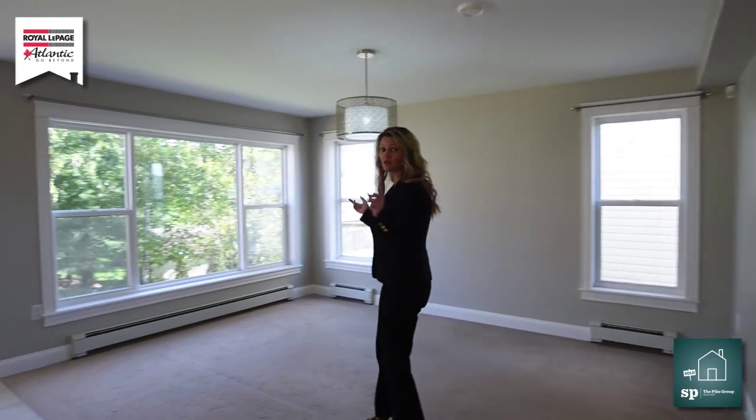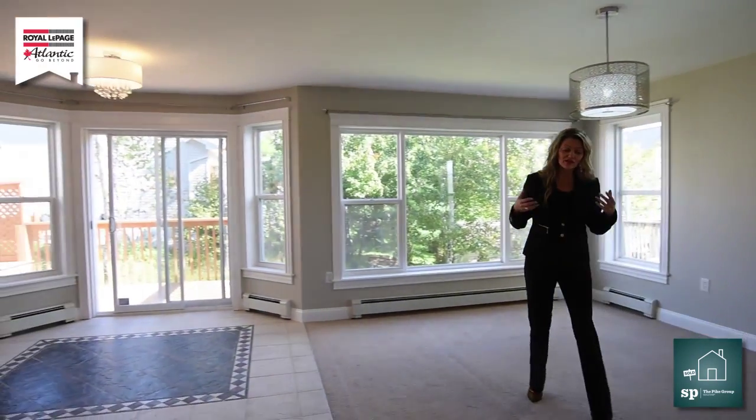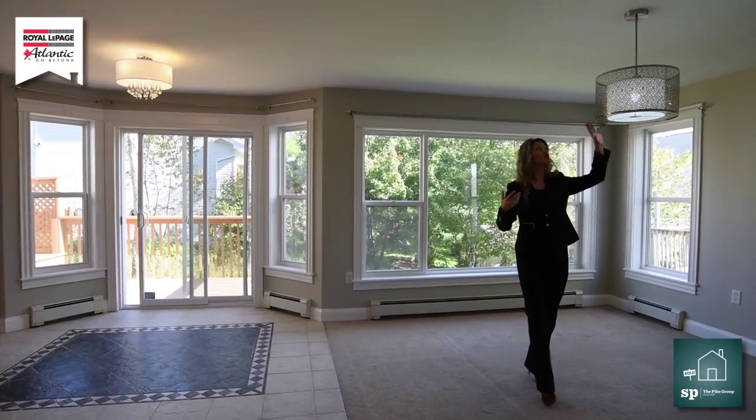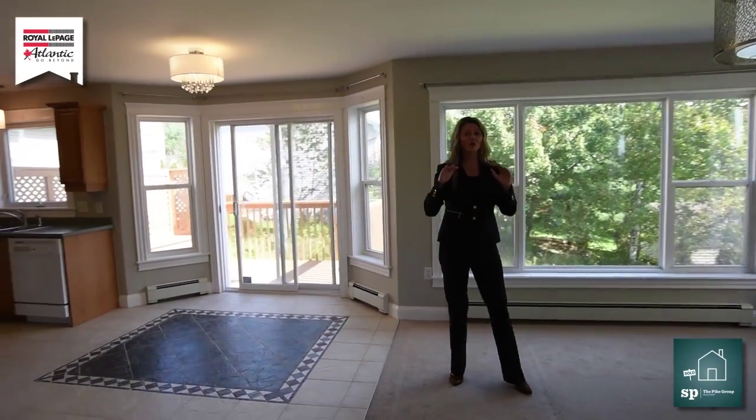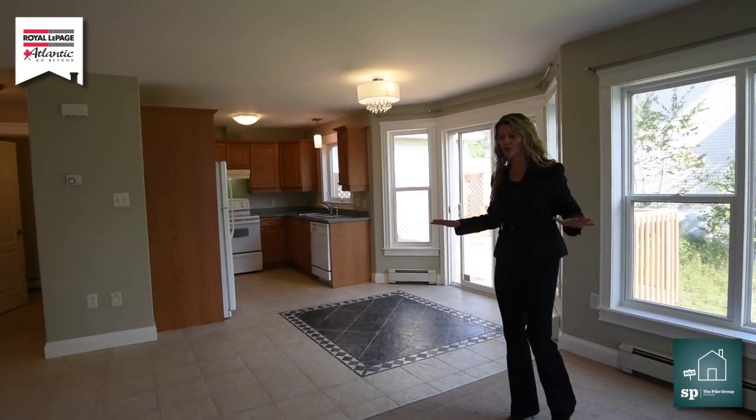This is our living room. It's one o'clock in the day and we still have lots of natural light coming in here. We just put some new lighting in just for you because when you move in here, we just want you to unpack, relax, and enjoy this great neighborhood.